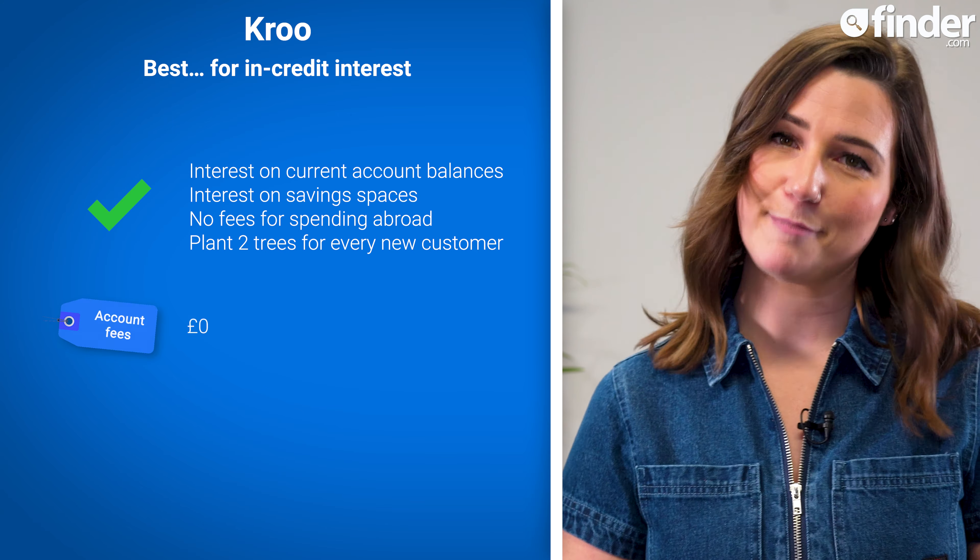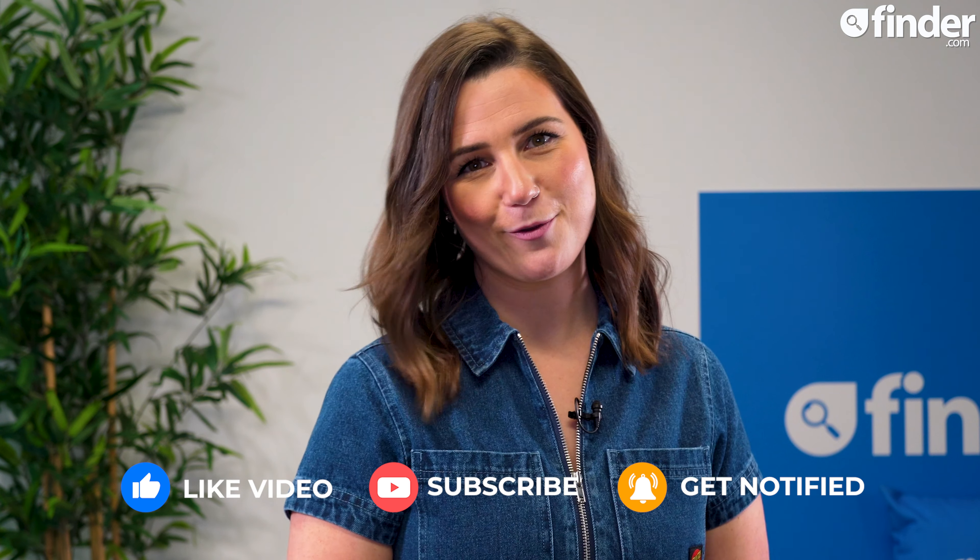If you found this video helpful, like and subscribe to our channel and hit that bell button to be notified when a new video drops.